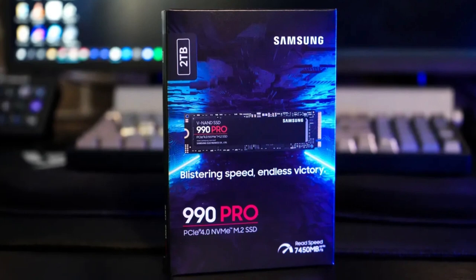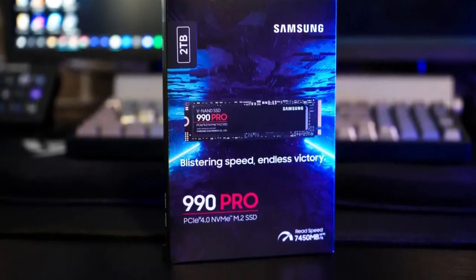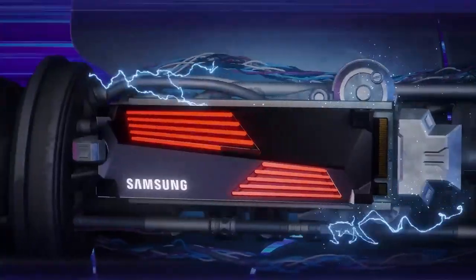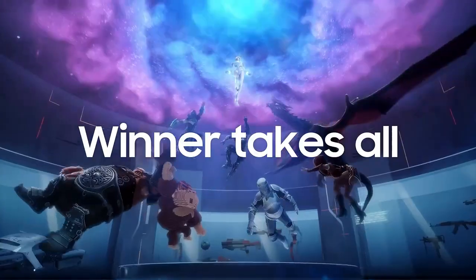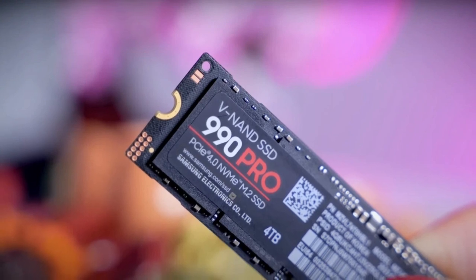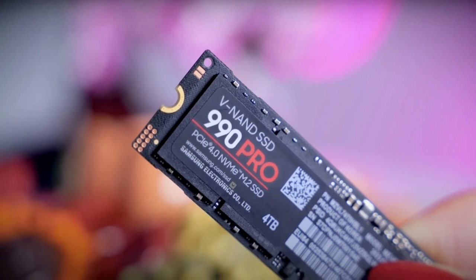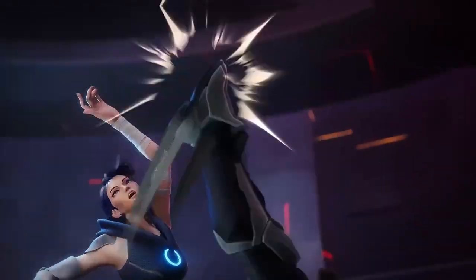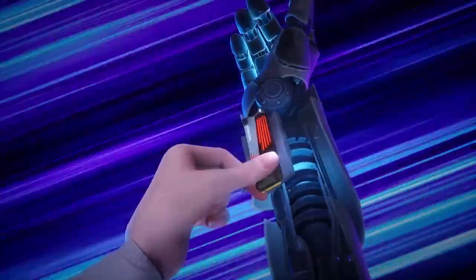The drive uses Samsung's proprietary Pascal controller, 176-layer NAND, and an LPDDR4 DRAM cache to achieve these numbers. Warranty and endurance ratings remain the same as the 980 Pro predecessor at 5 years, or 600 TBW for the 1TB and 1,200 TBW for the 2TB. Unfortunately, the Samsung 990 Pro is not just one of the fastest SSDs on the market, but also among the more expensive. Samsung's 990 EVO is newer and technically Gen 5 capable, but also much slower than the 990 Pro.